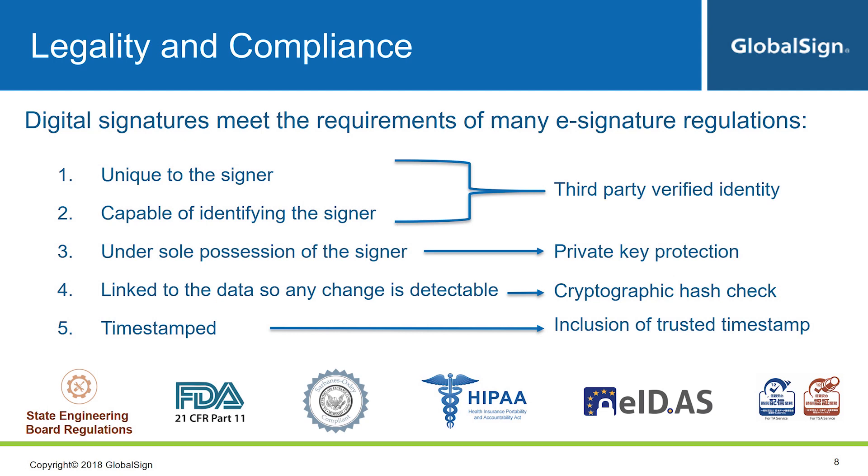Signatures must be under sole possession of the signer — this comes back to the private key mentioned earlier. Digital signatures are applied with the individual's private key, so as long as this is kept private, you know the signature was actually applied by that person. The signature also has to be linked to the data so that any change to the data is detectable. Part of the signature verification process involves checking the document's contents before and after the signature was placed, thanks to the hashing. Some regulations also mention timestamping, and including a trusted third-party timestamp will help you meet this requirement.